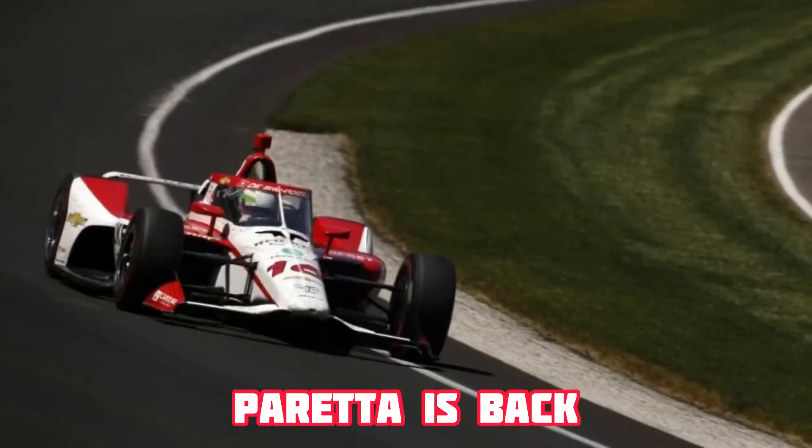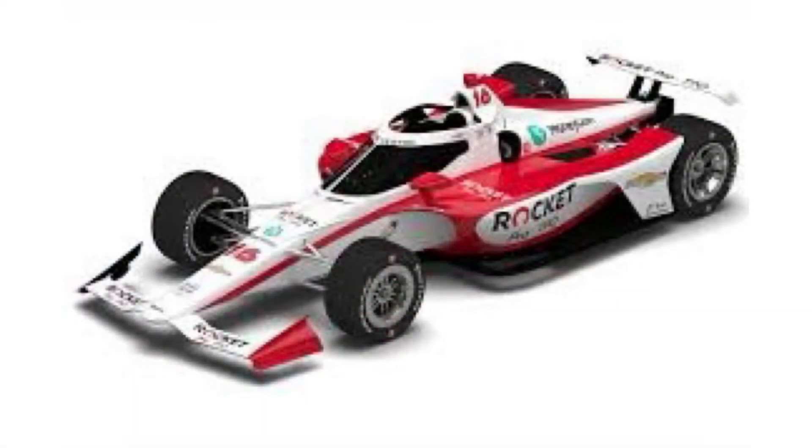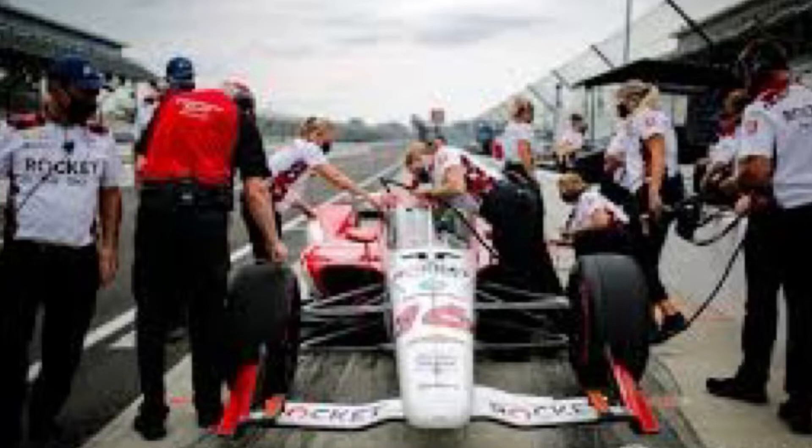Paretta Autosport is preparing for a return to IndyCar. At this weekend's Grand Prix of Road America, Paretta Autosport will make its long-anticipated return since competing in the 2021 Indy 500 with Simona De Silvestro. The car will be backed by KiwiCo and technologically supported by Ed Carpenter Racing. There are only three races planned for this program — Road America, Mid-Ohio, and the street course at Nashville. Beth Paretta says they will do more races if there's enough funding, so if the team ends up competing at Iowa or Gateway, there could be four Ed Carpenter Racing-supported cars on track.